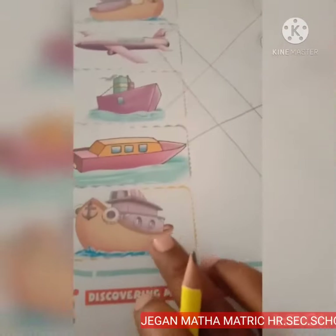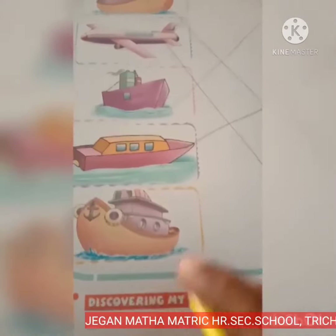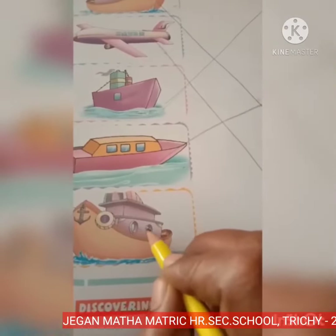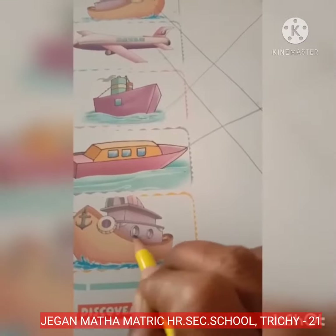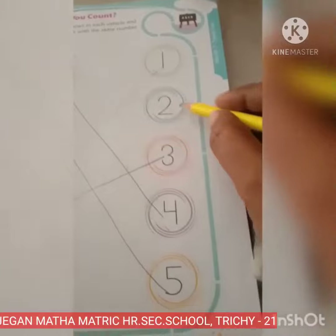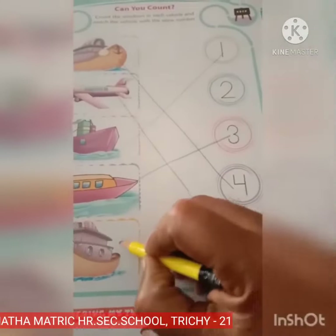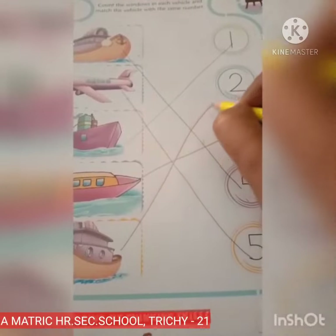How many windows are there? 1, 2. 2 windows. Okay, where is number 2? Yes, here is number 2. So let's match. 2 windows.